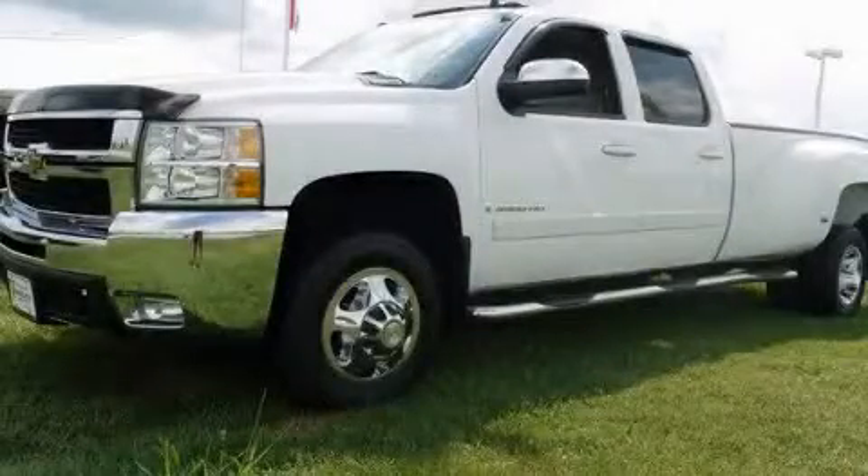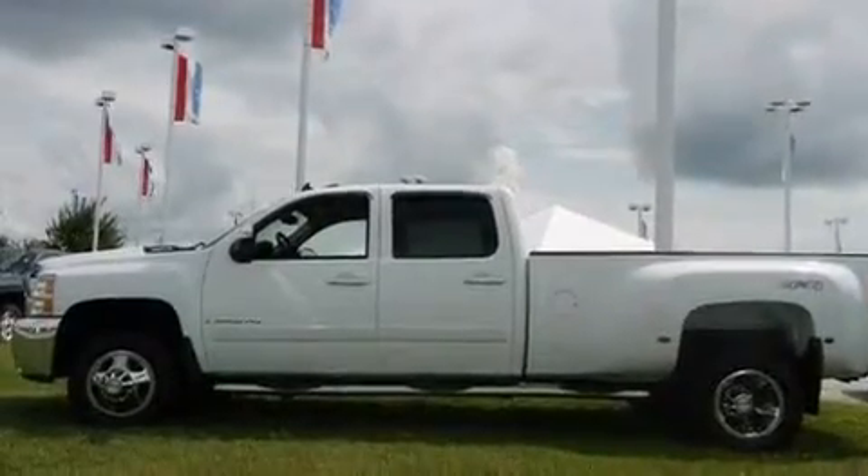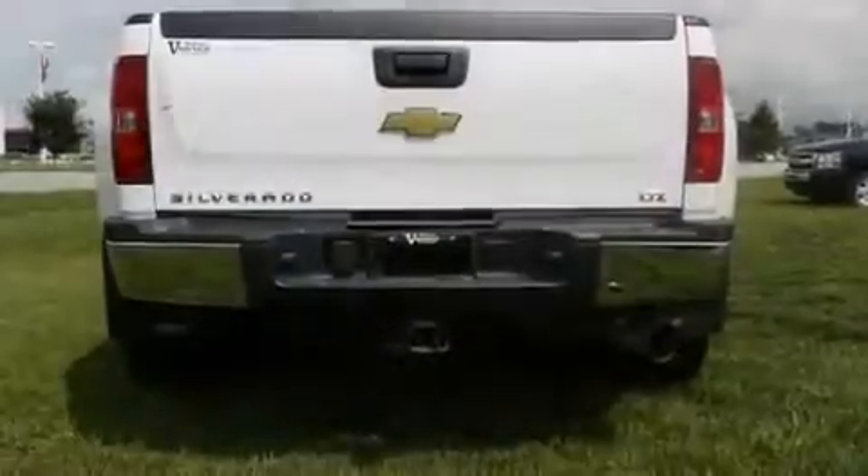This is a 2008 Chevrolet Silverado 3500 HD, made for the job site, the trail, and the town. It features a 6.6-liter eight-cylinder engine, an automatic transmission, and four-wheel drive.